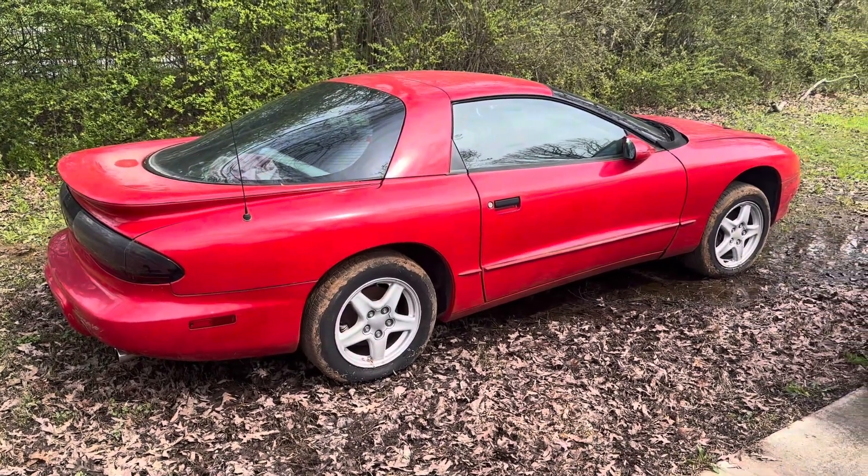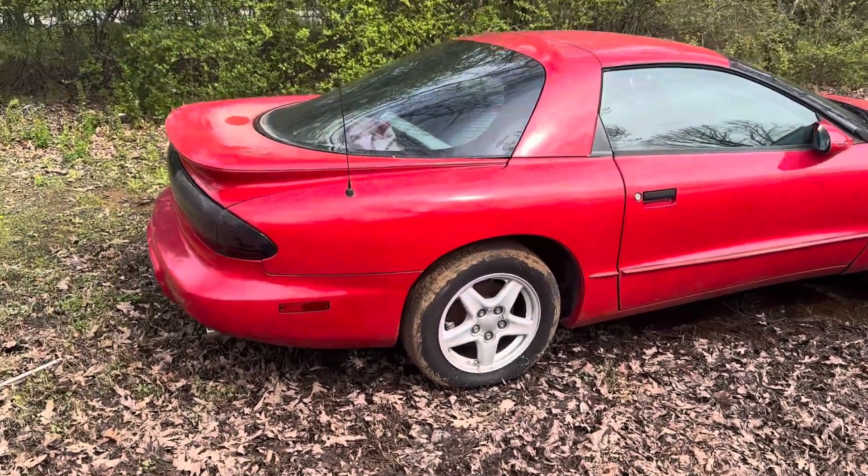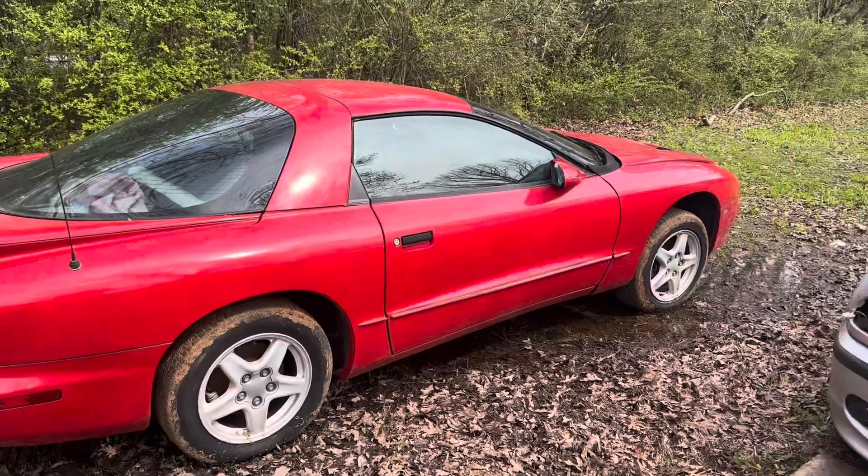1993 Pontiac Firebird Formula. Picked this up a couple of days ago. Do a quick walk around — it's kind of muddy over here, but we're going to make it work.